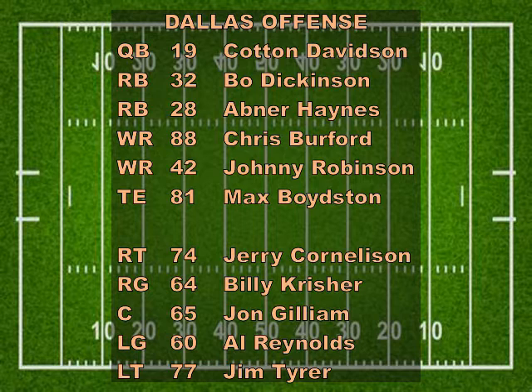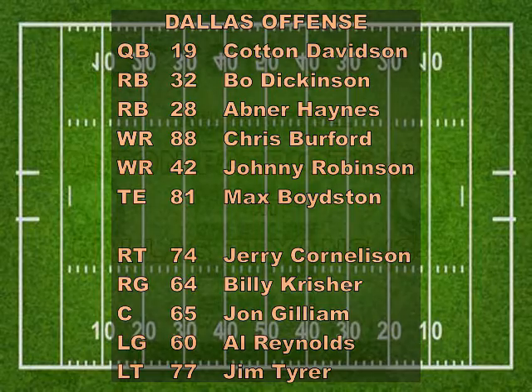The Texans' offensive backfield will include quarterback Cotton Davidson, with Bo Dickinson and Abner Haynes at running back. The wide receivers are Chris Burford and Johnny Robinson, with Max Boyston at the tight end position. Along the offensive line, it will be John Gilliam at center, with Billy Krischer and Al Reynolds at the guards, with Jerry Cornelison and Jim Tyrer at tackle.